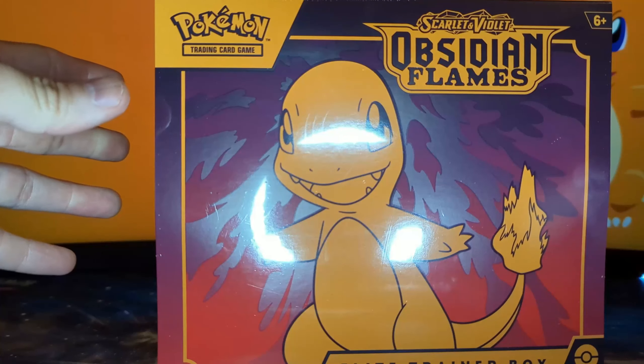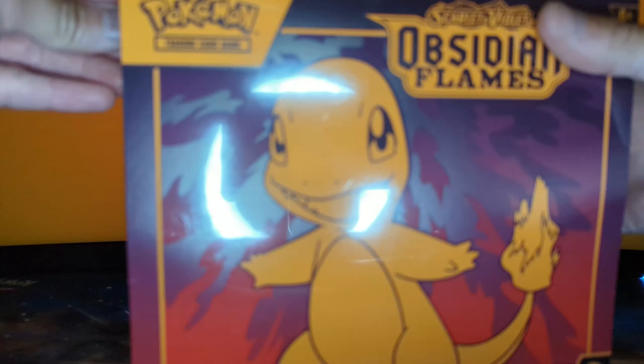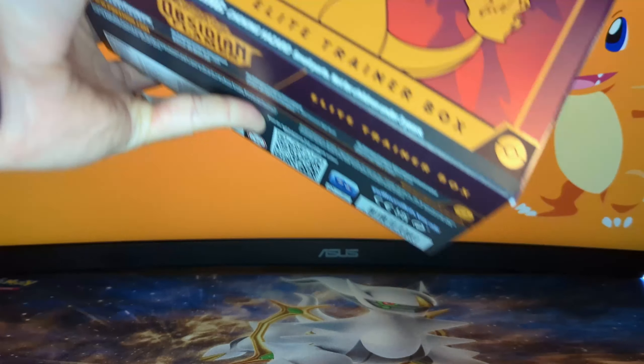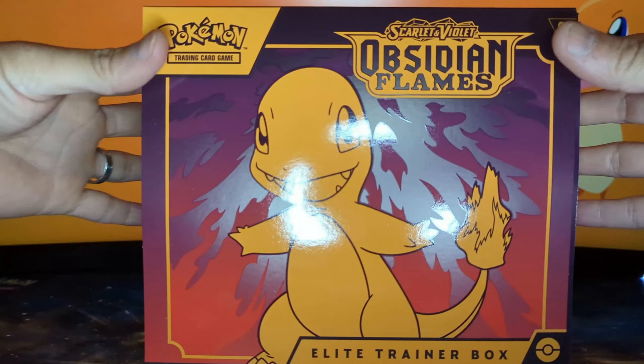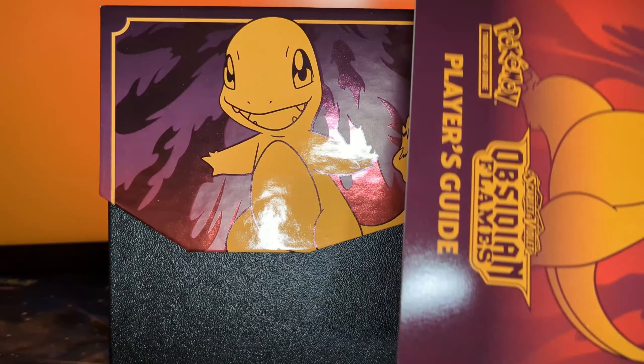Scarlet and Violet Obsidian Flames, the newest set releasing Friday August 11th. I was able to get a pre-order Elite Trainer Box from the local card shop, so let's go ahead and open it up and see what we got. Last video I opened up the build and battle boxes as well as a couple of booster packs, so this one we get nine booster packs as well as some other goodies.